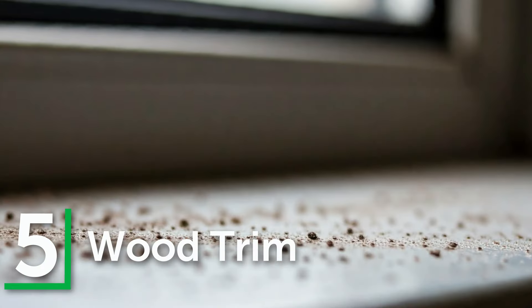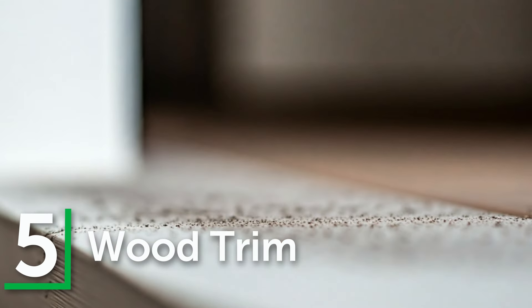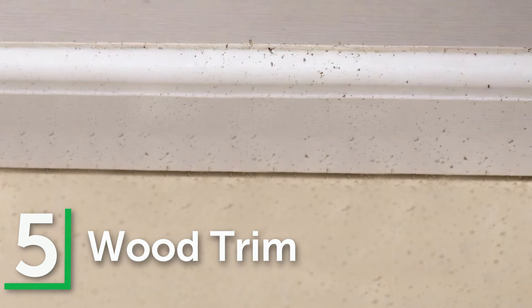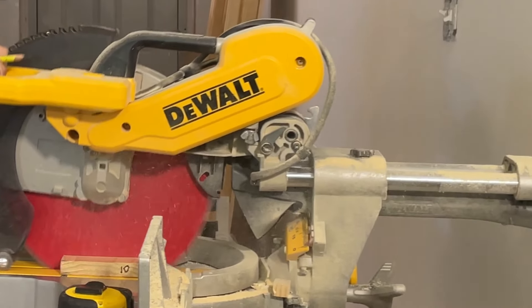Number five: wood trim. Windows, doors, and baseboards have nice flat areas and tend to accumulate dust, as they serve as natural stopping points for air currents carrying dust particles.